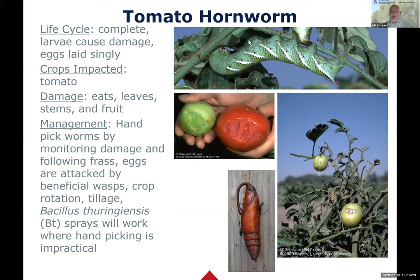Bacillus thuringiensis - Bt - is a naturally occurring bacteria found in the soil that's been isolated, produced, and made into a pesticide. Brand names include Dipel. There are Bt formulations that impact moth and butterfly larvae, other subspecies that impact flies and mosquitoes, and another that impacts beetle larvae - so make sure you get the right one. Most are for caterpillars. Handpicking still takes care of hornworms in the home garden pretty well.